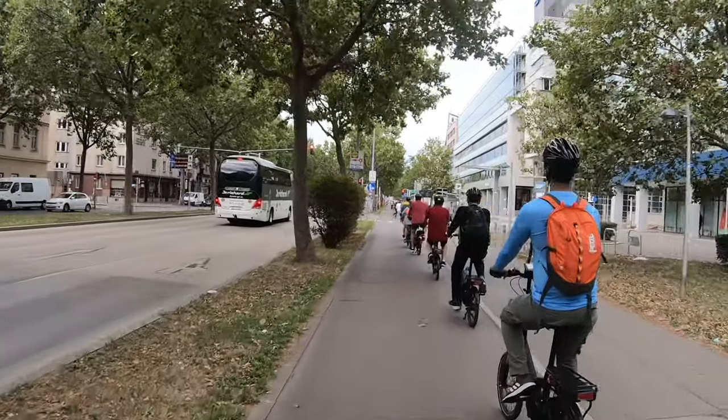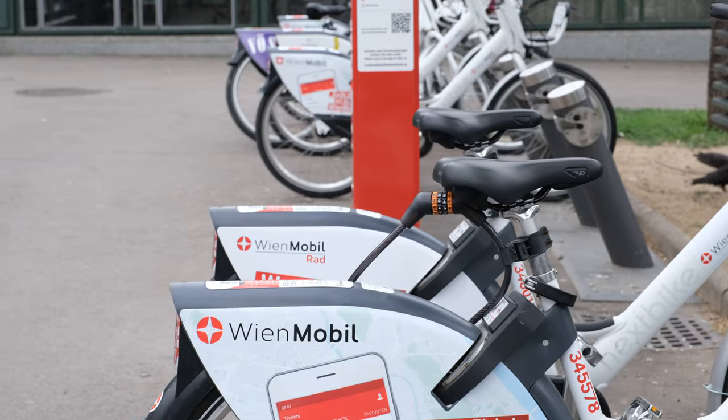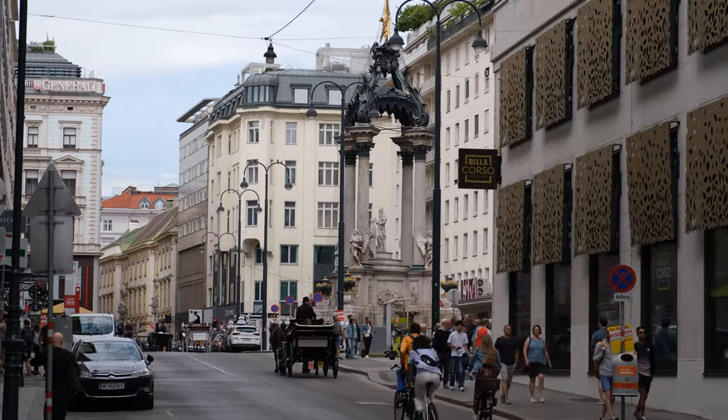Today we're going to walk, bike, take public transit, and use bike share around this great city. And then we are going to give the city a human mobility score.